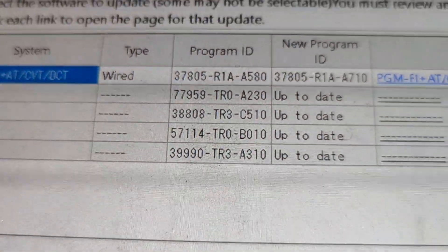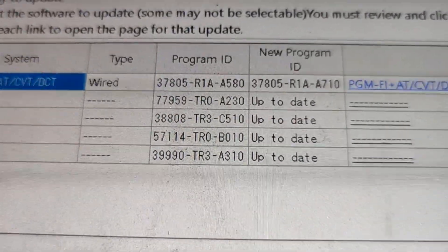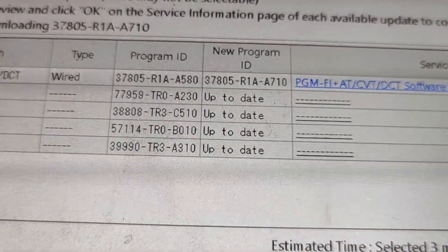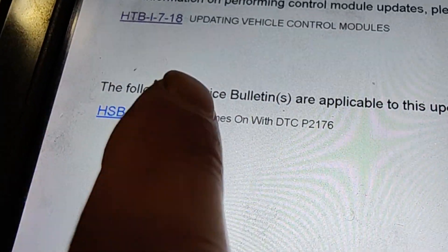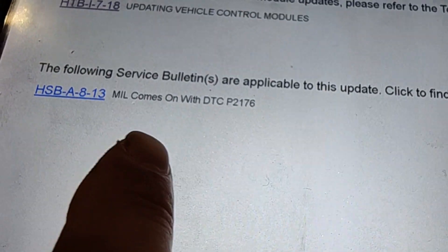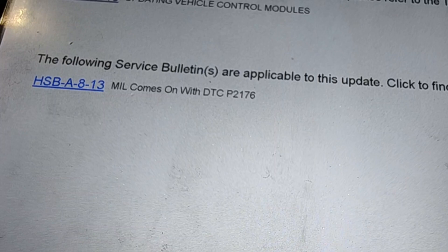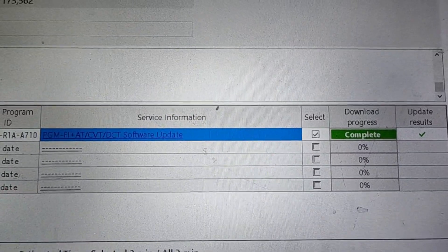If you've never updated your PCM in the last 10 years, there might be four or five different updates — and they're all included in this one software update. This is going to take a while so I won't record the entire update. The service bulletin on screen confirms this update is specifically for the P2176 code — the bulletin is titled 'MIL comes on with DTC P2176.' So that's the fix for that check engine light.